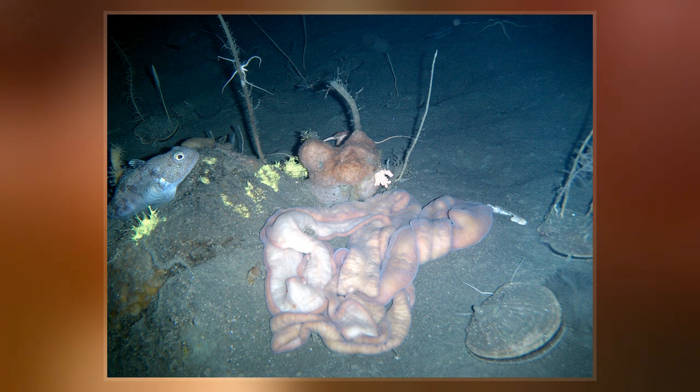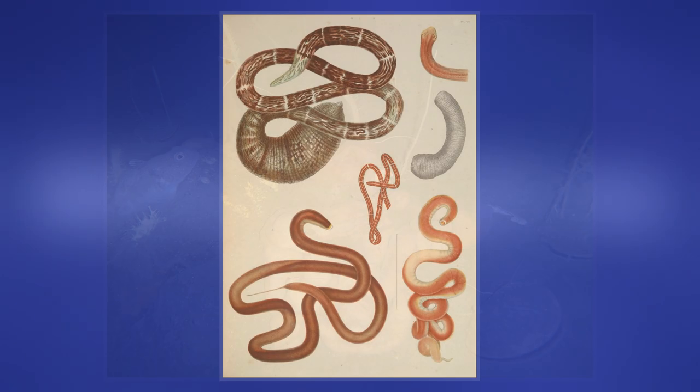The foregut, stomach and intestine run a little below the midline of the body, the anus is at the tip of the tail, and the mouth is under the front.